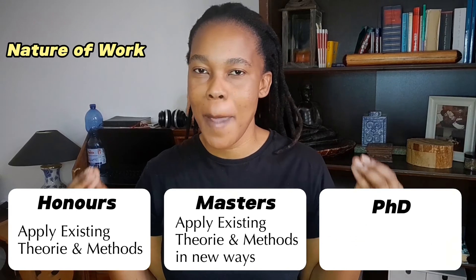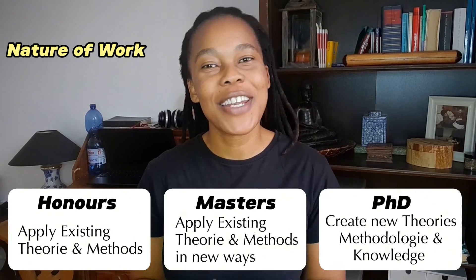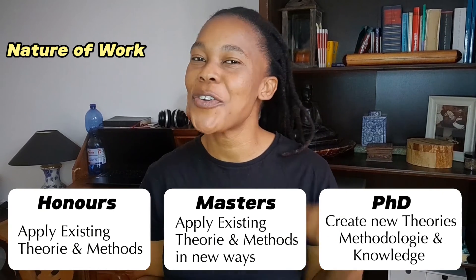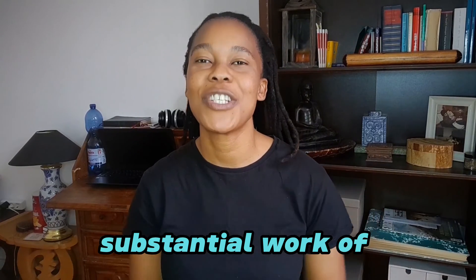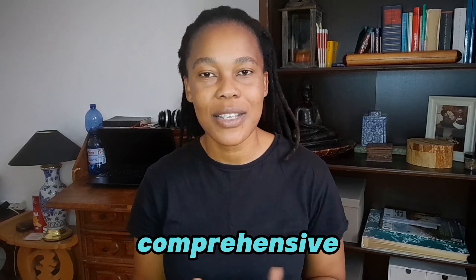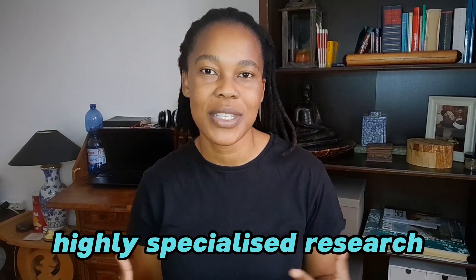A Doctor of Philosophy, or PhD, involves conducting original research that contributes new knowledge or understanding to a field of study. The centrepiece of a PhD programme is the doctoral dissertation, a substantial work of original research. The aim of a PhD is to train individuals to conduct independent, comprehensive and highly specialised research, preparing them for careers in academia, research, and high-level expert positions in various fields.